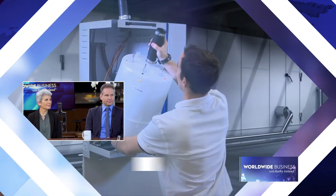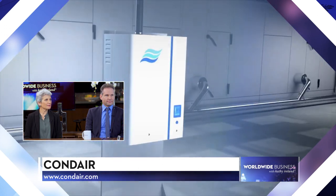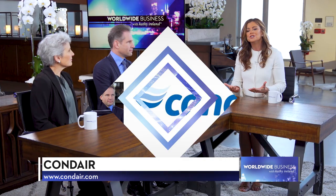Welcome to the show. I'm Kathy Ireland. Exposure to dry air, even in indoor environments, is uncomfortable and can cause problems like skin and eye irritation, hair damage, respiratory problems and infection. Today, Condair CEO Oliver Zimmerman and Dr. Stephanie Taylor, CEO of Taylor Healthcare Consulting join us to share more about how Condair is providing humidifiers to enhance the air we breathe. Welcome to you both.